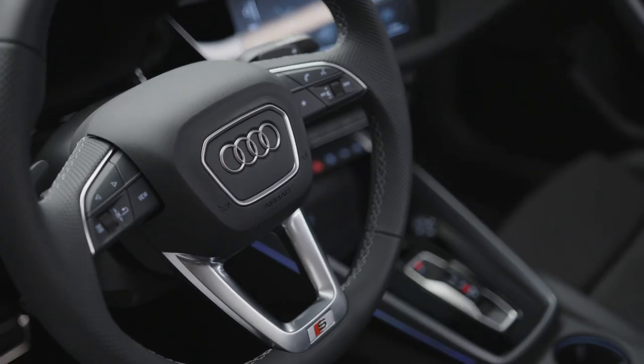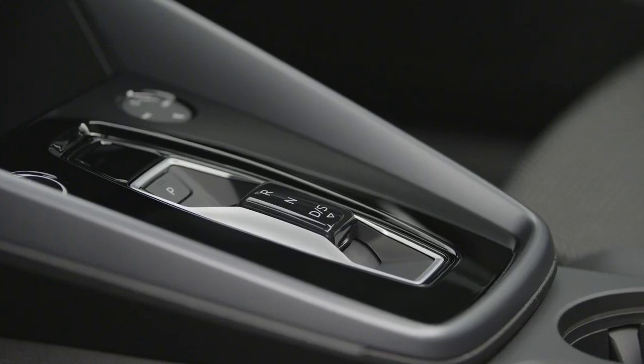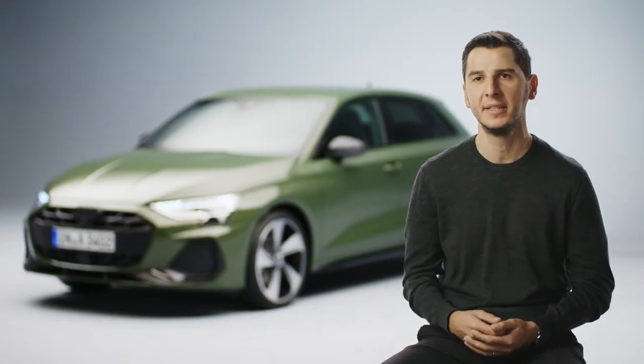The feeling inside the car has also changed a lot — we improved quite a lot of design elements. What you can see for example is the new shifter, the new air vents, or these beautiful inlays inside the door which are showing the technology and the high-end feel that the A3 deserves.